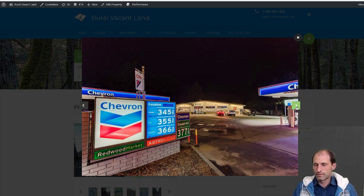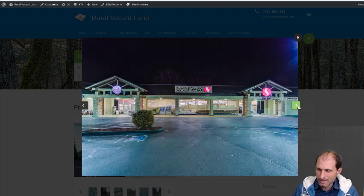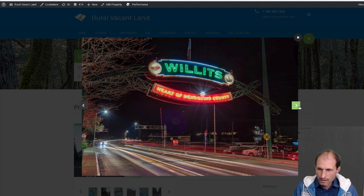Gas was three and a half bucks over here when they took some pictures. There's a Safeway — you can get all kinds of supplies there. There's Willits, heart of Mendocino County. This is in Mendocino County.